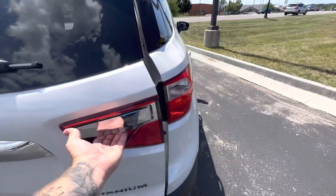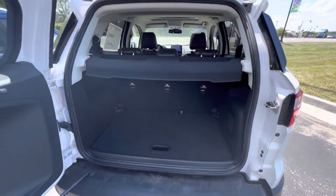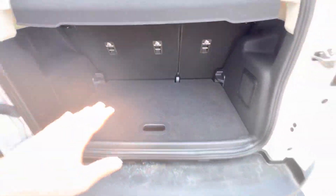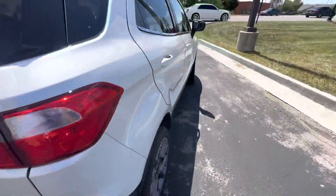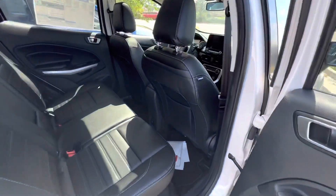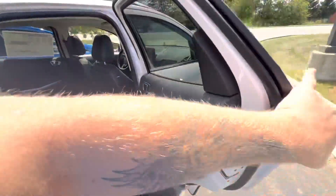A little interesting way of opening up the hatch on these — it does open sideways. You do get the rear guard protecting everything. Plenty of space in the rear cargo.